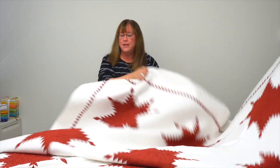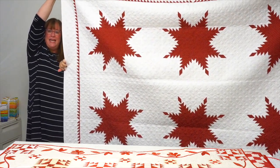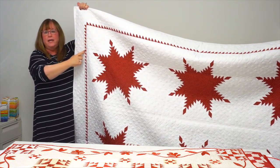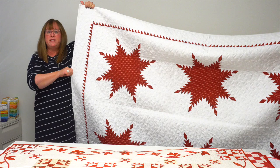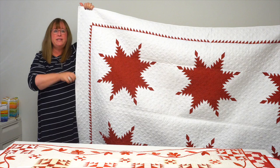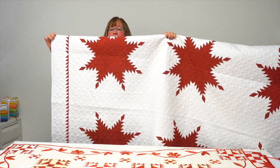The next designer does things two ways — either little itty-bitty or super big. That's Lisa Bongean of Primitive Gatherings, and this gorgeous quilt is called Ruby Stars. She made it using one-inch finished triangle squares with her triangle papers so you can get them perfect every single time. There are only nine blocks — nine stars — in this quilt, so you can have it done quick as a wink, and it's king size!